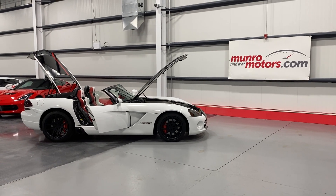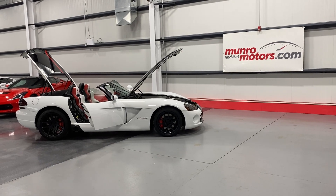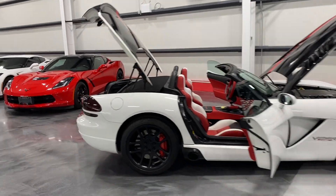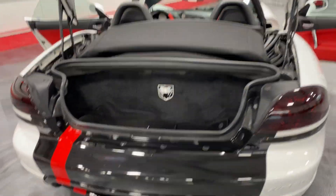Welcome to MonroeMotors.com. Here we have a 2004 Dodge Viper SRT10 in brilliant white on black, white and red interior. This is the Mamba Edition, so it is numbered car 107 of 200.